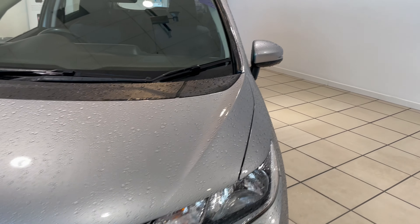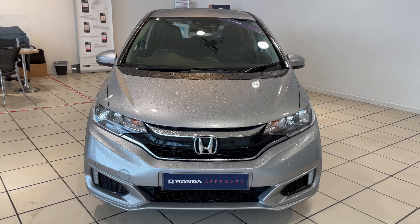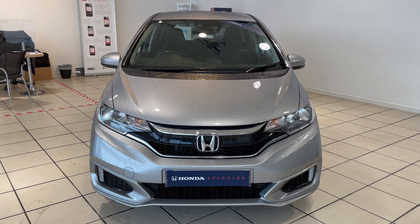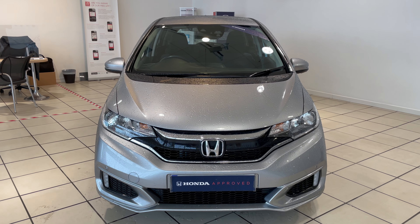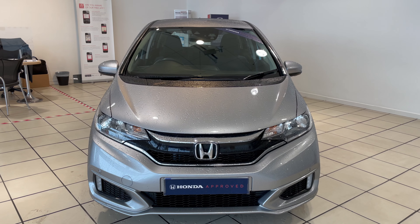Just coming along to the front of the car — if you'd like to know much more about this car, please give us a call on 01383 627 630. Thanks for watching.